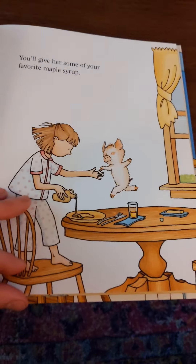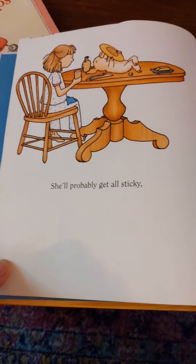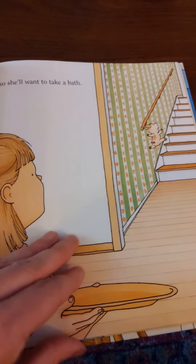Oh, I bet I know some kindergartners that like their pancakes with maple syrup! She'll probably get all sticky, so she'll want to take a bath.